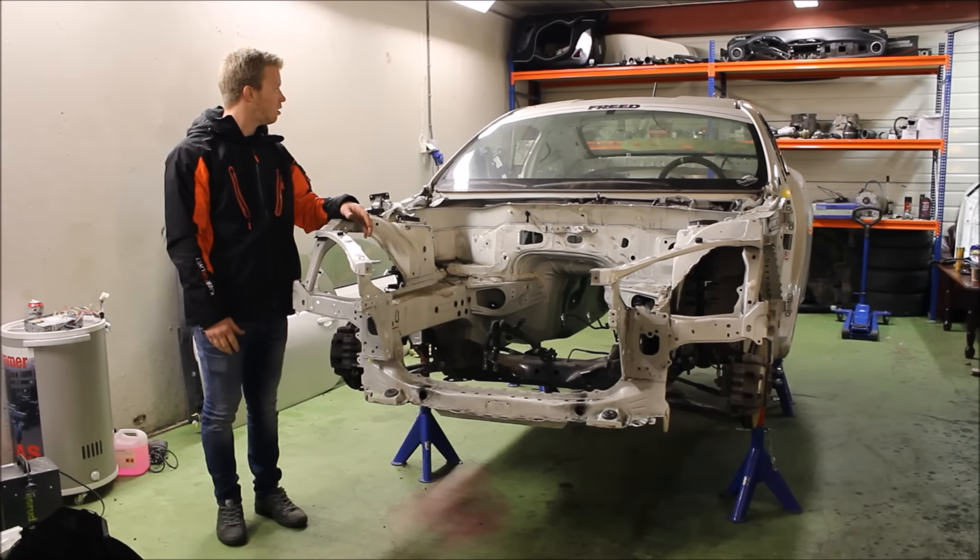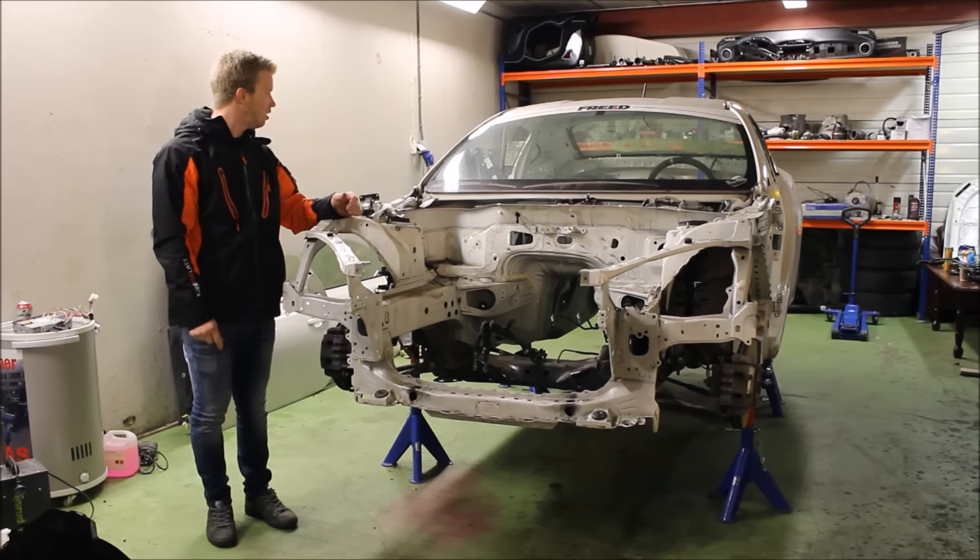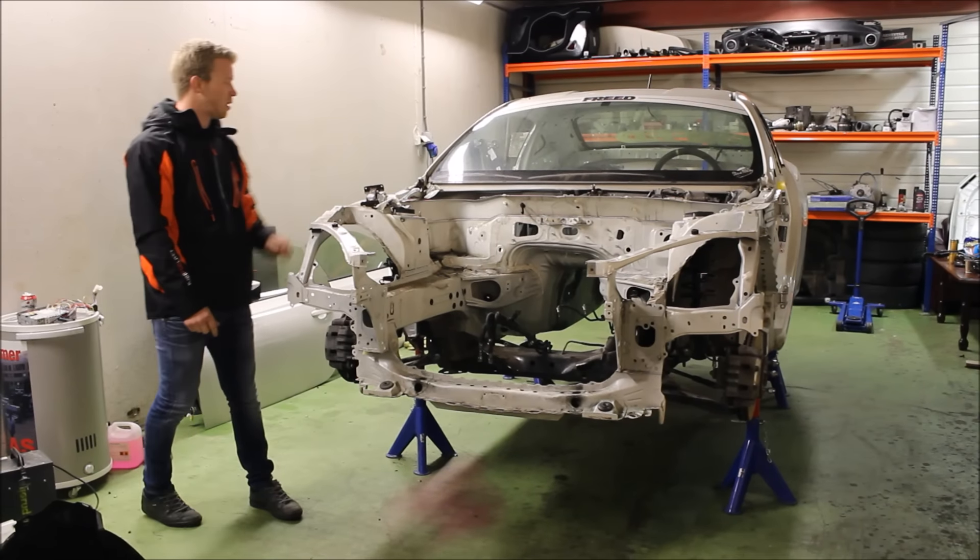As you can see now, it's almost stripped down to the chassis on the front, where the suspension is left.